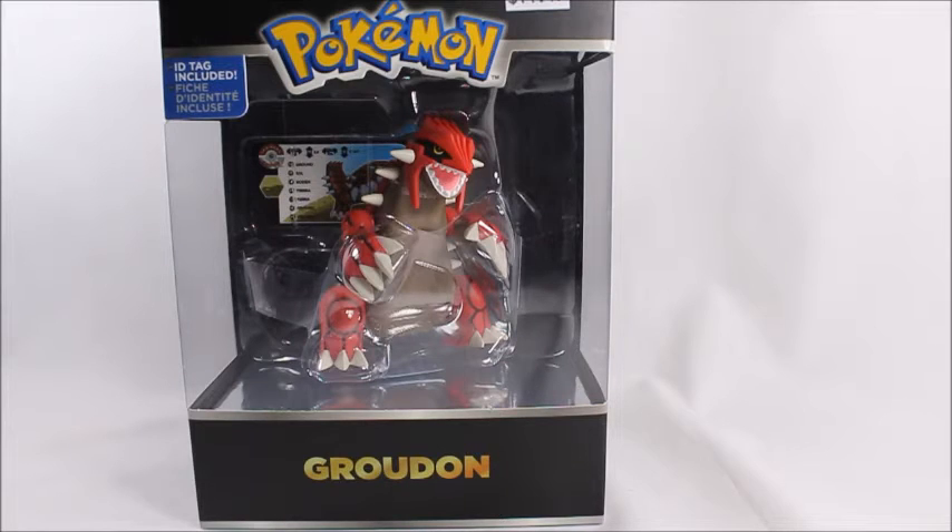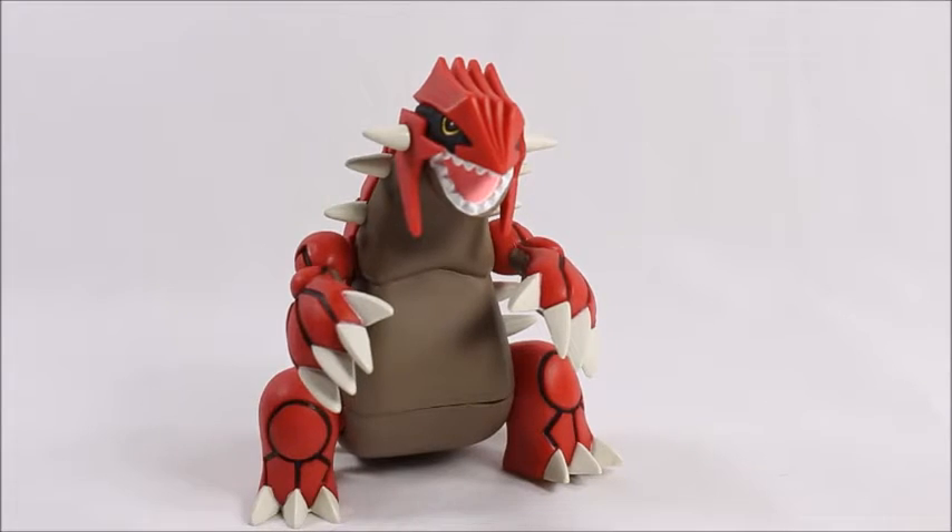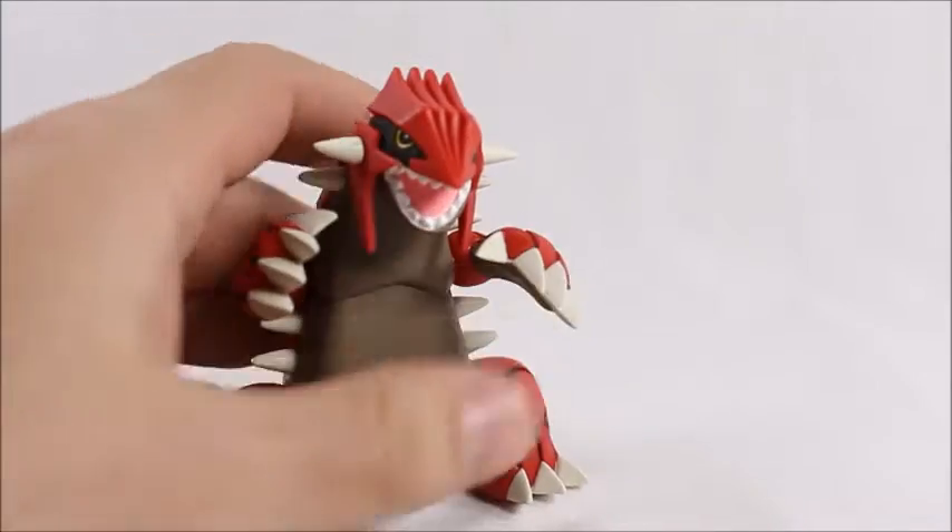I really like the way these figures are. These Trainer's Choice figures are a lot better than the regular Tomy Takara figures — one because they're bigger, and two because they're usually designed a little bit better. The paint apps are usually a lot better. But let's open it up and let me show you. Here's Groudon out of the package, as you can see here.